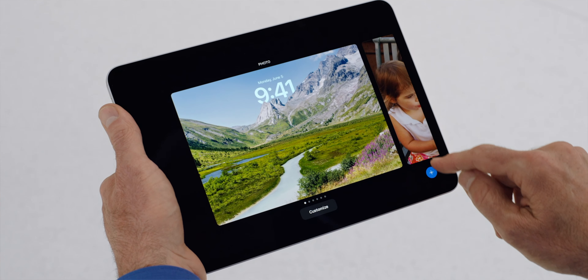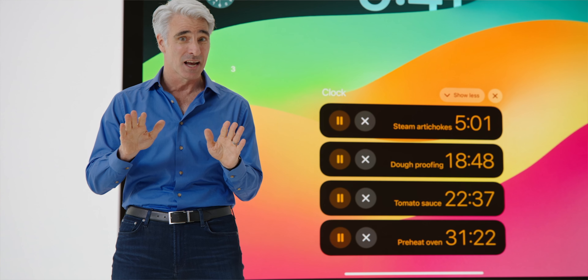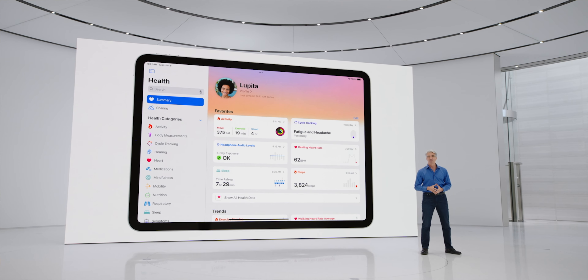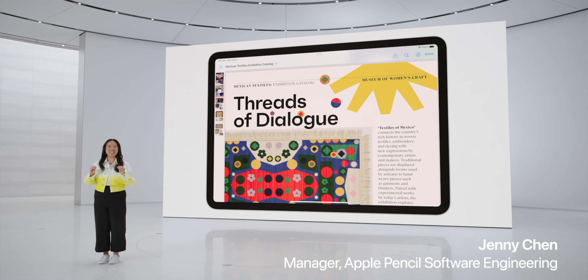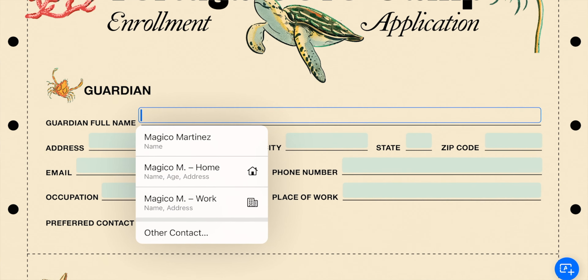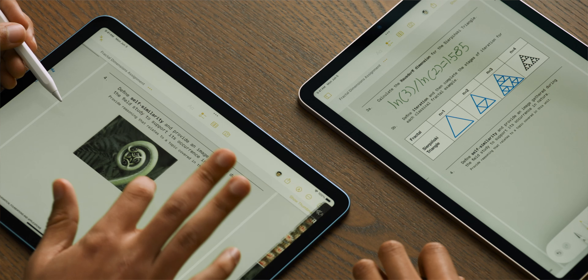iPadOS 17 has highlights such as the ability to customize your lock screen, add widgets to the side, and live activities such as keeping multiple running timers at the same time. The Health app is finally available for iPad, which will be very beneficial for people who use an iPad on a treadmill. There's also a comprehensive PDF feature where you can take pictures of documents and have them auto-fill information, saving a lot of time. You can even add multiple PDFs into your notes and live collaborate with another iPad.